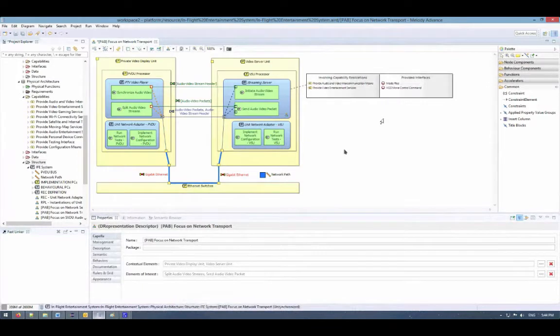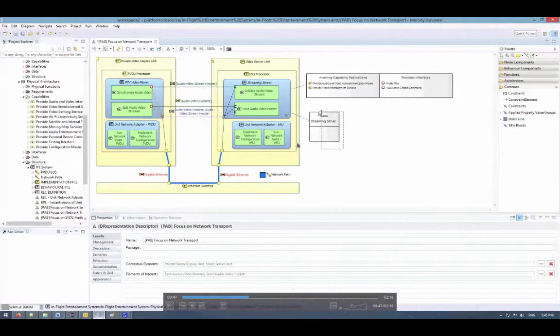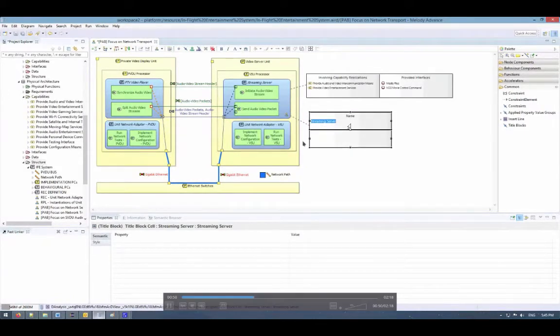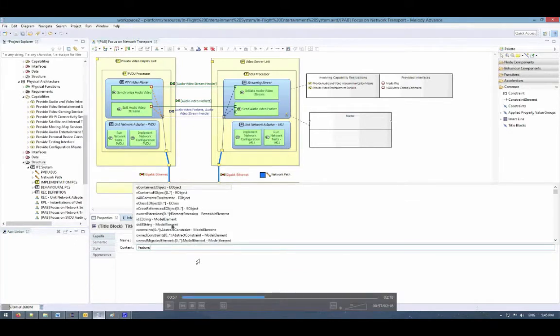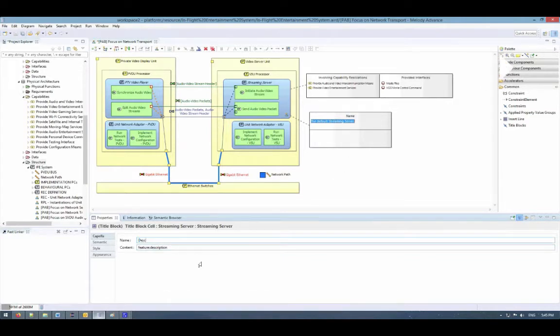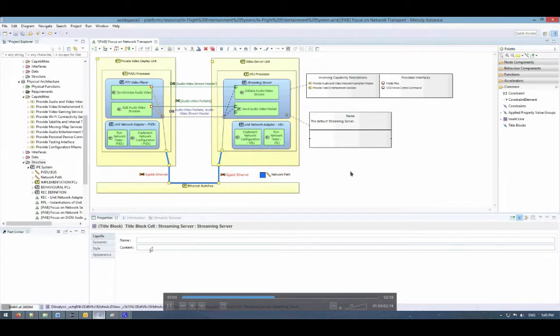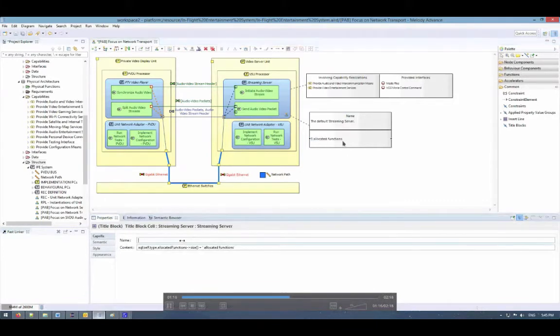Semantic browser queries are one way of populating your title blocks, but there are other ways. The next one is using the features of model elements directly. For this I can add a new title block, and for this element I know it has a feature called 'description'. This time I won't use the 'capella' keyword but the 'feature' keyword. Same as before, we have an autocomplete feature. We can select the description feature and the description is now displayed in my diagram. The third way is to use an AQL query — for example, to display the number of allocated functions using the AQL keyword followed by the AQL query.